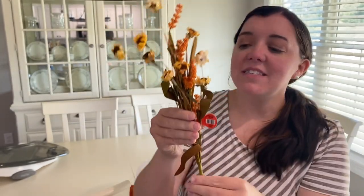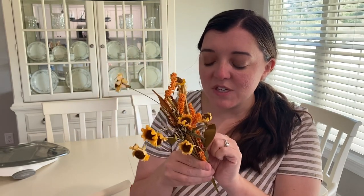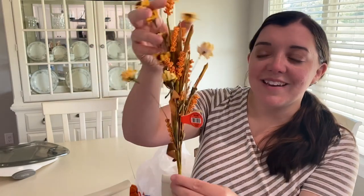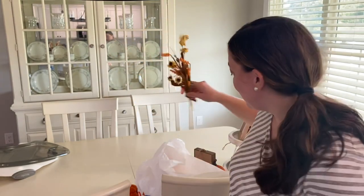Then these other things that I picked up were these pretty fall stems. I thought the colors of these were really nice, and I may try to take these apart and stick them on my tiered tray as well. It was originally $4.99 and then of course 40% off. I thought these were really nice — super cute.